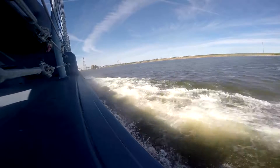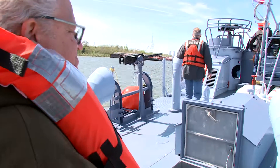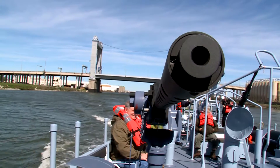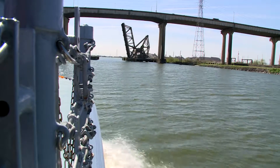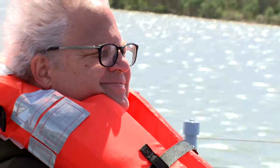PT-305 sliced through the water effortlessly. Those on board were aware this was history. This is the only fully restored combat veteran PT boat in the world — the only one that saw active service and has its Packard engines in it. And you can ride on it starting the 1st of April.